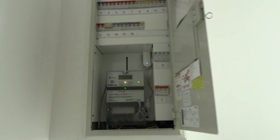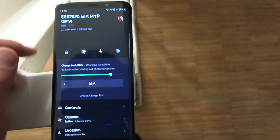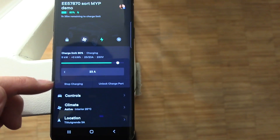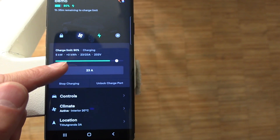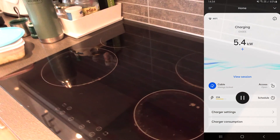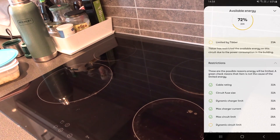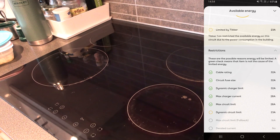Before I had this system, if I charged the car too fast it would blow the main fuse and the whole house would go dark — at least my side, not my neighbor's. Right now we're charging at only 23 amps. I was going to demonstrate something — let's go downstairs. In the EasyBox app you can see we're supposed to get 28 amps maximum, but Tiber has limited it to 23 amps because we had some load in the house.